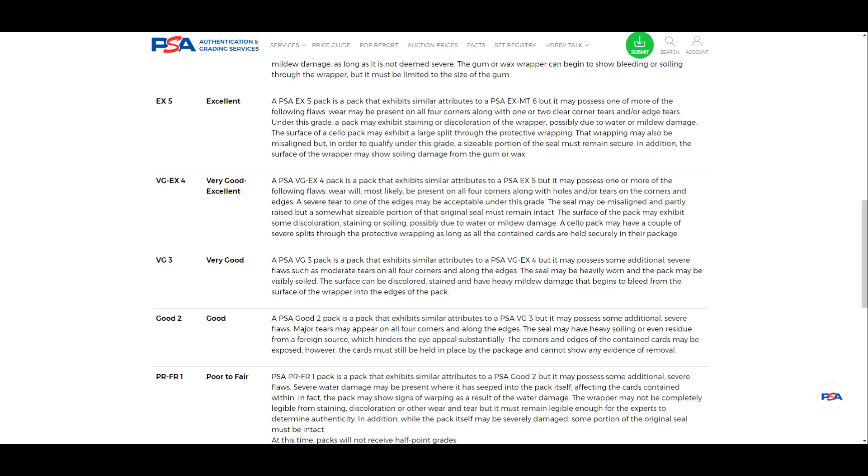You might ask why we'd submit packs this rough — and for our hobby, probably not applicable. But for other hobbies there are really old trading card packs where even in rough condition they're still historically significant. While it may not apply to us because Pokemon is a young hobby, there are other hobbies far more mature where hundred-year-old packs might grade a 4 but still be worth hundreds if not thousands of dollars.